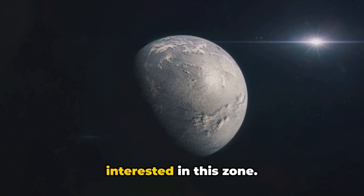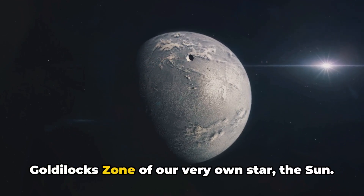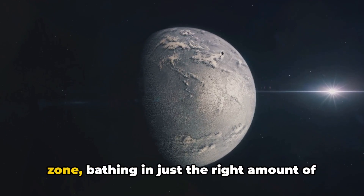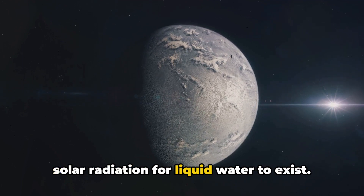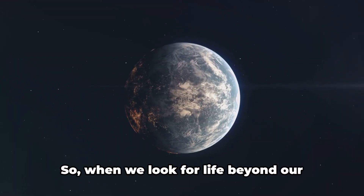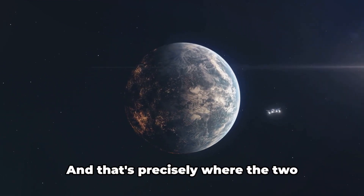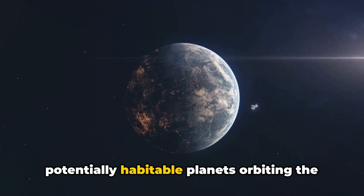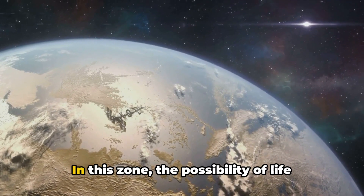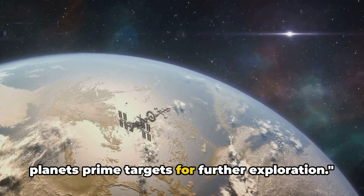You might be wondering why we're so interested in this zone. The answer is simple: life as we know it exists in the Goldilocks zone of our very own star, the Sun. Earth sits comfortably in this habitable zone, bathing in just the right amount of solar radiation for liquid water to exist. This has allowed life to thrive and evolve over billions of years. So when we look for life beyond our solar system, we look for exoplanets in their star's Goldilocks zone — and that's precisely where the two potentially habitable planets orbiting GJ 1002 are located. In this zone, the possibility of life increases exponentially, making these two planets prime targets for further exploration.